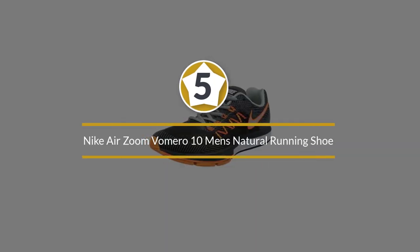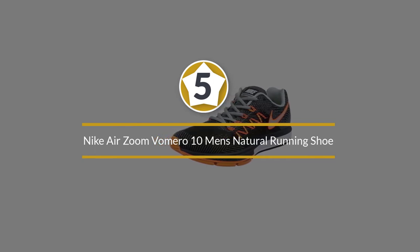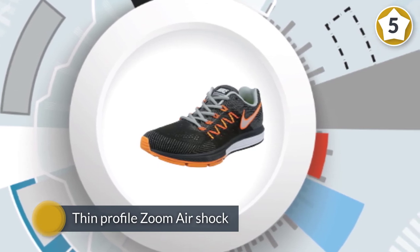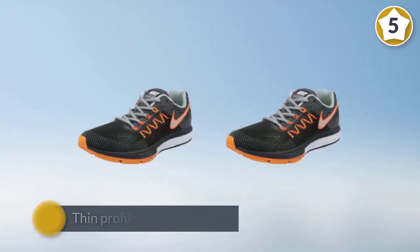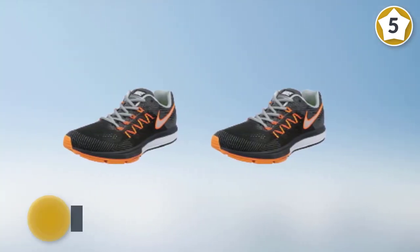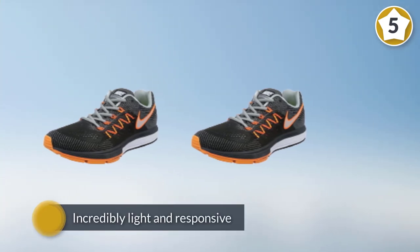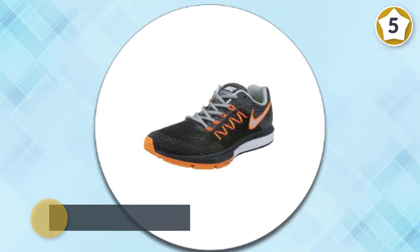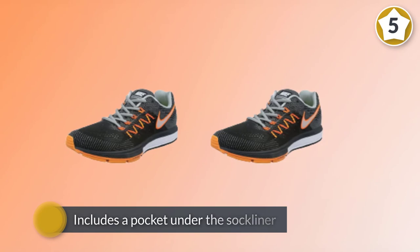Number five: Nike Air Zoom Vomero 10 Men's natural running shoe. The Nike Men's Air Zoom Vomero running shoe maximizes performance by positioning your foot closer to the ground through a thin-profile Zoom Air shock-absorbing system. Incredibly light and responsive, this is an outstanding running shoe for neutral male runners.